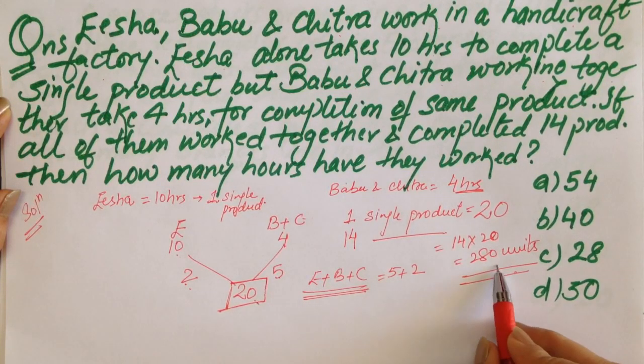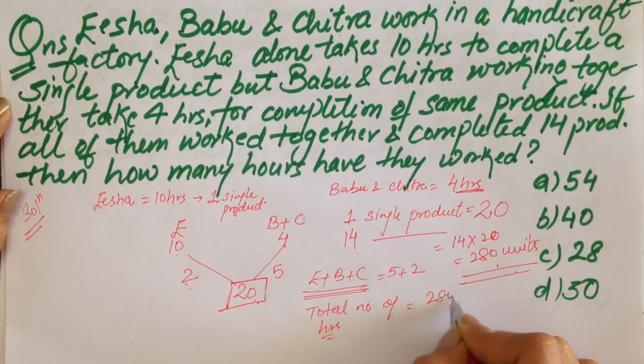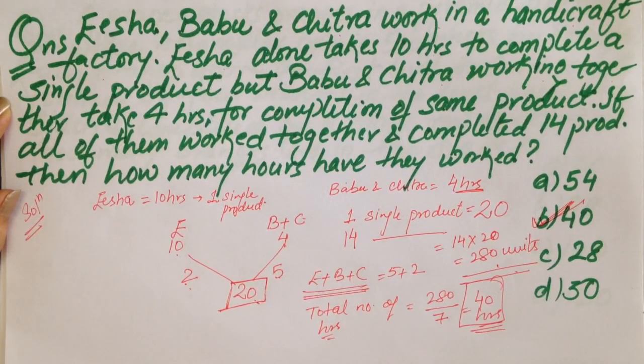We need 280 units total, so the total number of hours would be 280 divided by 7, which equals 40 hours. They have to work 40 hours to get 14 products ready when all three work together.